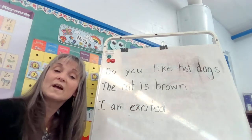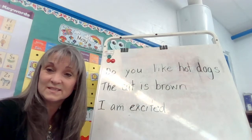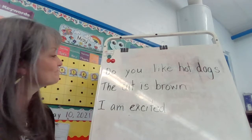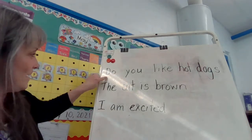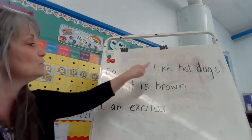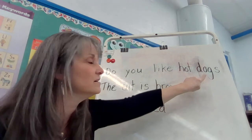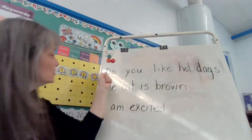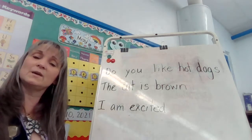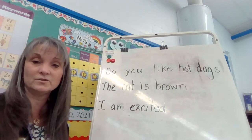So let's see what kind of punctuation we need at the end of each of these sentences, because they're not sentences if you don't put the punctuation, right? Let's look at the first sentence — oh, I see some sight words already. Do you like hot dogs? If we read it like it's a question, do you like hot dogs?